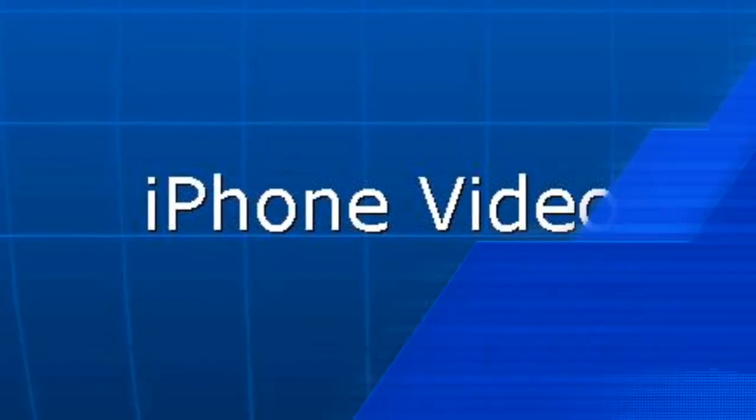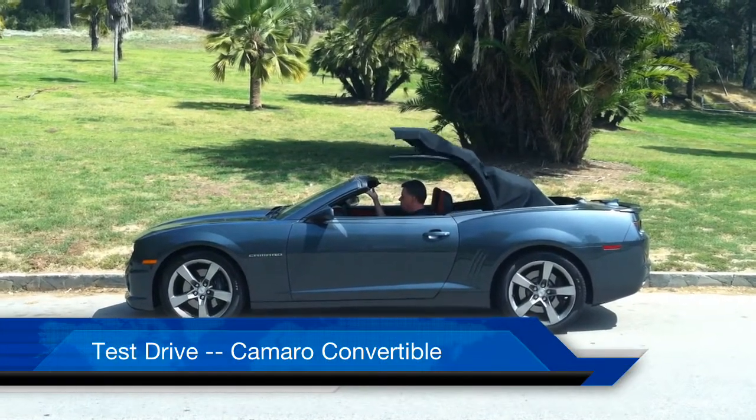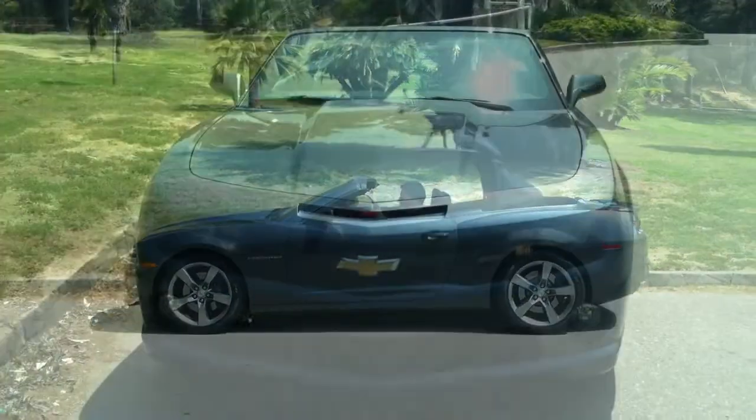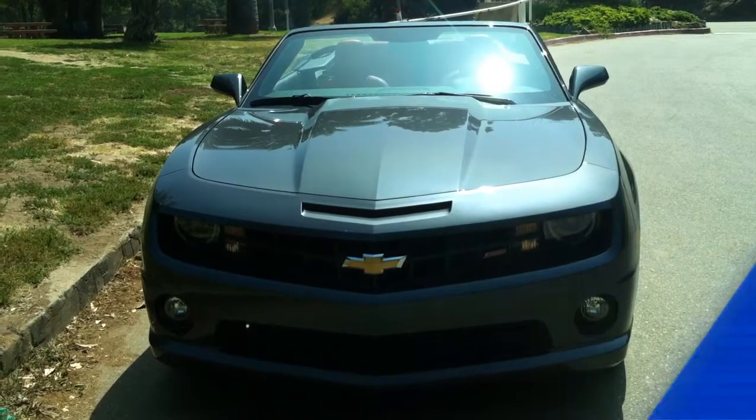What do you get when you take the top down on one of the most exciting vehicles on the road today? Well, one thing you definitely get is a lot of fun and a lot of thumbs up from a lot of people. I'm in Southern California where the Camaro is now actually the best-selling sporty car, and the convertible version is drawing a lot of attention.